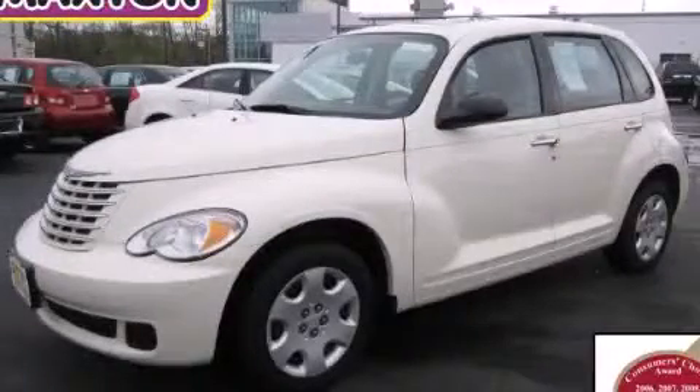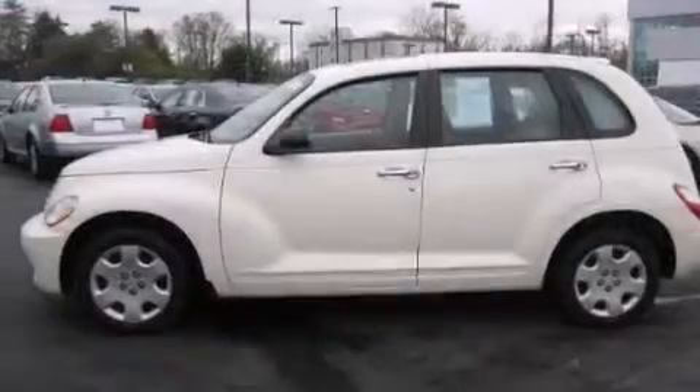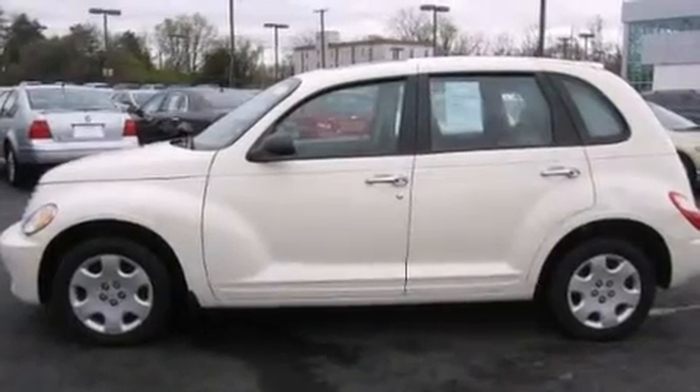This is a 2007 Chrysler PT Cruiser — space, utility, and fun in one unique package.